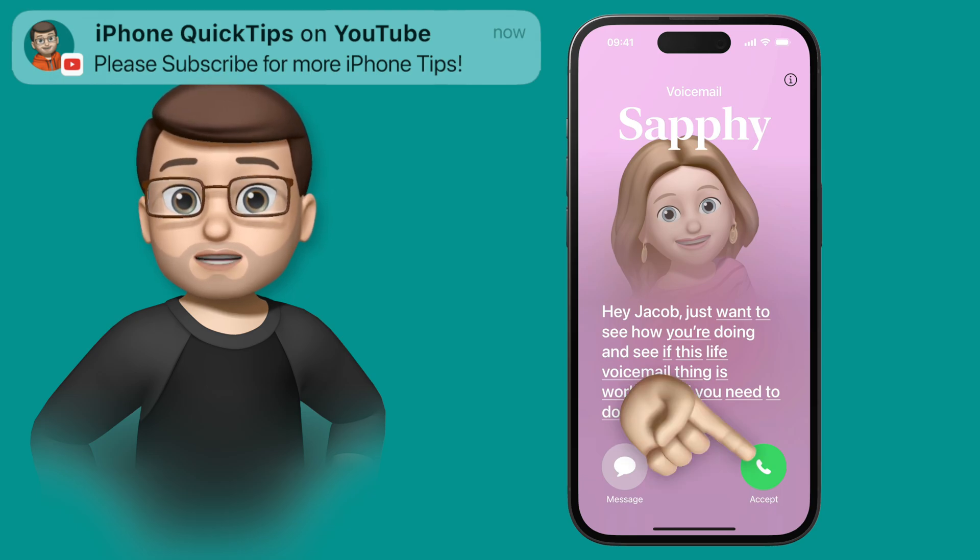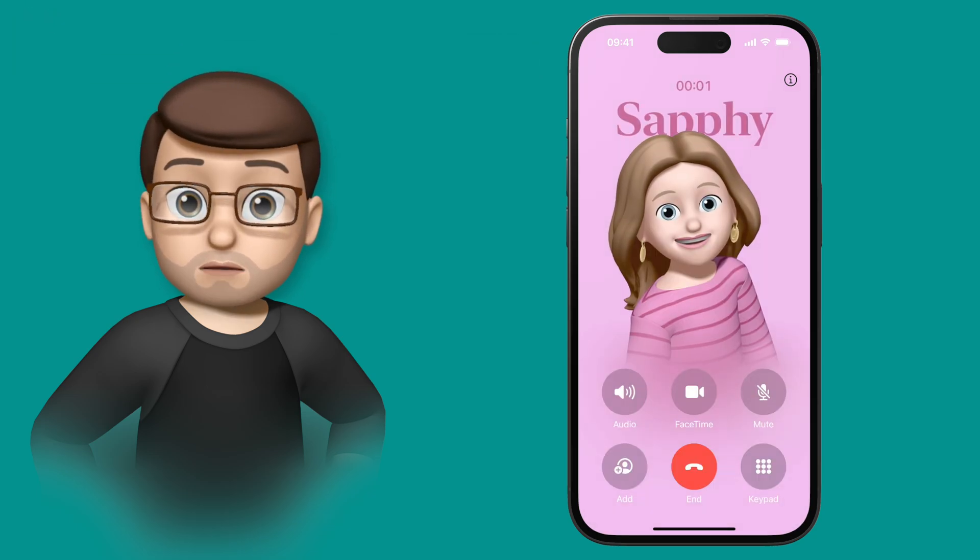Of course I could then leave this and revisit the voicemail later, I could accept the call and answer and start talking straight away, or I could reply by sending a text message saying that I'm too busy to talk right now.